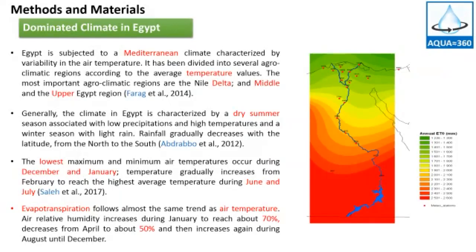Managing the microclimate and the irrigation system in the greenhouse is considered a major challenge faced by growers due to the differences in cover climate — polyethylene, screen, and shade nets. Evapotranspiration follows almost the same trend as air temperature. Air relative humidity increases during January to reach about 70 percent, then decreases from April to about 50 percent, and then increases again during August until December.